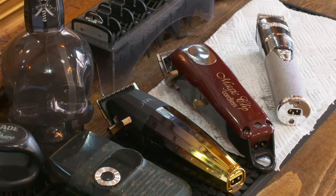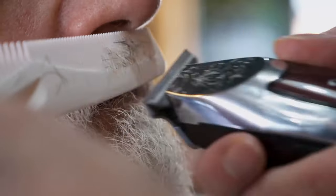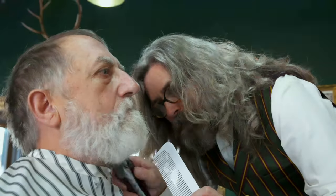With around 40% of British men now sporting facial hair, I've decided to put two beard trimmers to the test. Unlike razors and electric shavers, which are designed for a close shave, beard trimmers are designed to maintain a hairier face.